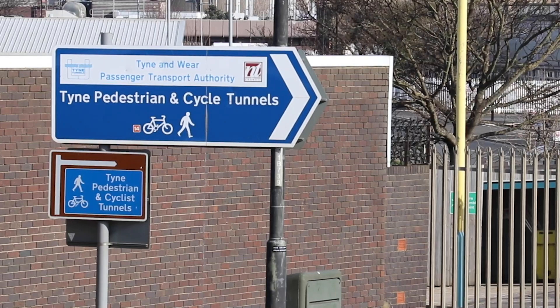Hello! Welcome to a very quick Vicky Explores. We are at the Tyne Pedestrian and Cycle Tunnel, which goes under the Tyne River. There are actually two tunnels — one purely for cyclists, one purely for pedestrians — and we're going to walk it.